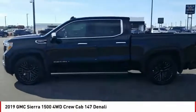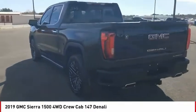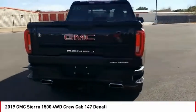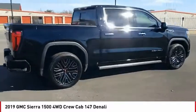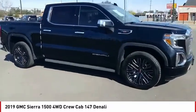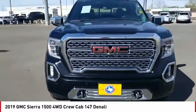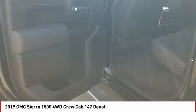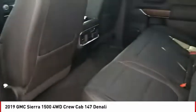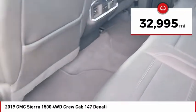Looking for the right vehicle? Check out the 2019 Sierra 1500. The GMC Sierra is a full-size pickup with all the functionality you could expect. With multiple trim levels, the GMC Sierra provides a wide range of features for you to enjoy. Power and advanced technology can both be found in this fantastic truck. This vehicle has less than 35,000 miles.